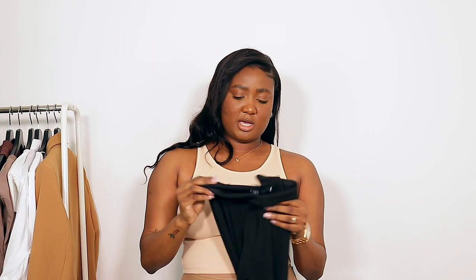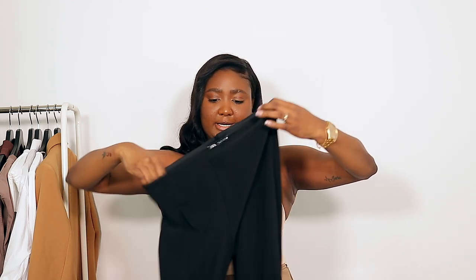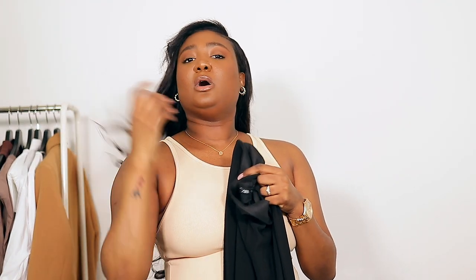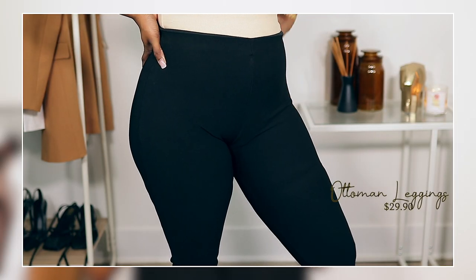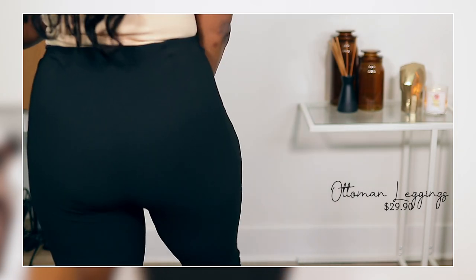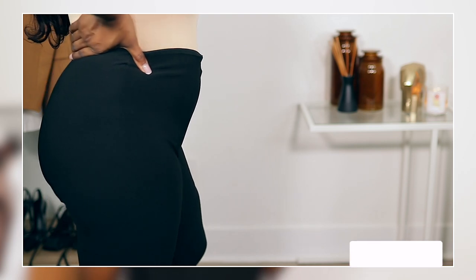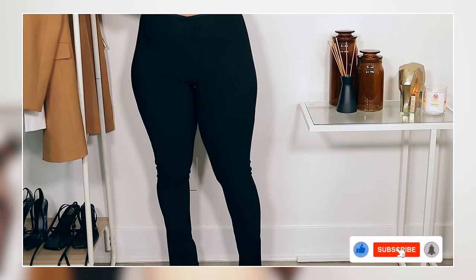I also have these leggings — I got them in a size large. They're black leggings with a slit hem. I saw them on Alia's page and I knew I had to have them. They look like actual pants and they're super comfortable — I've already worn these. They're called ottoman leggings and they were $29.90.